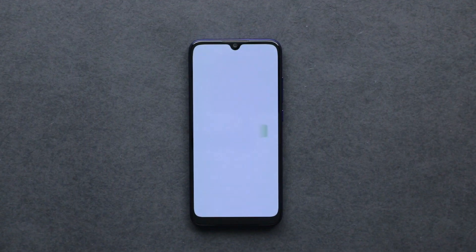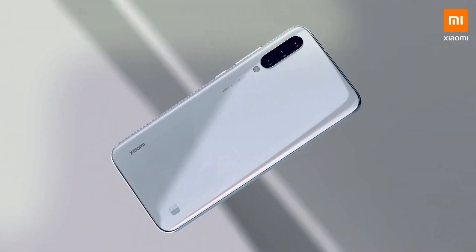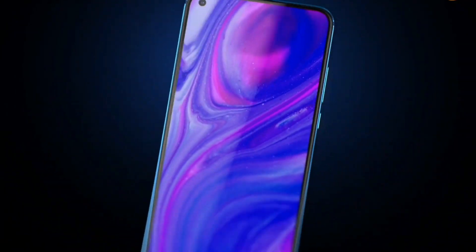Xiaomi का A-Series smartphone जिस price point पे release होता है, वह काफी aggressive है, और इसी के लिए यह phone market पे इतना popular है. अगर Mi A4 पे भी यही strategy follow की जाएगी, तो यह भी एक popular phone बन सकता है.